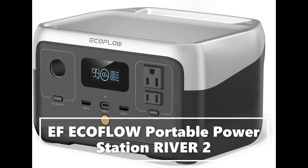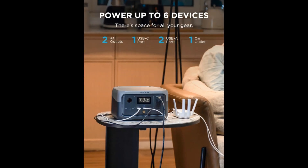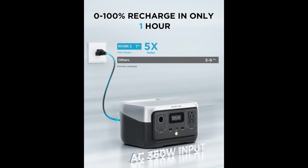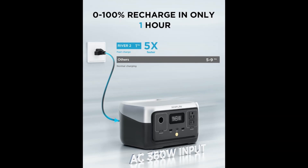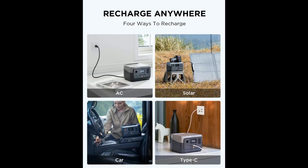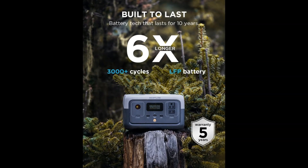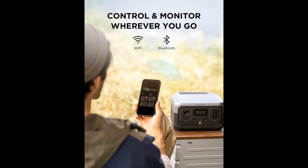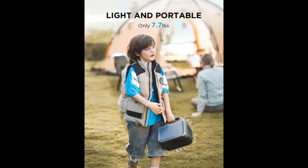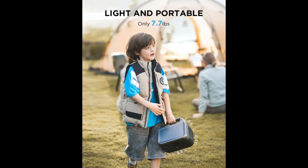River 2 beats the industry charging speed standard, fully charging in only 60 minutes. That's 70% faster than other portable power stations on the market and 38% quicker than previous generations. Fully charge River 2 while you pack your bags, so you'll always be ready for a last-minute trip. Fully recharge the electric generator using an AC outlet in only one hour with EcoFlow's extreme fast-charging technology.